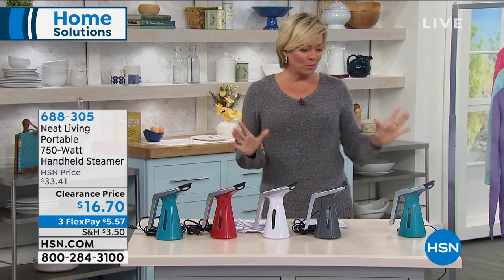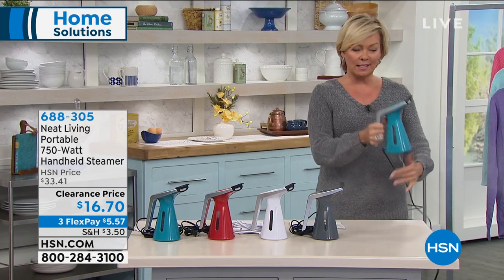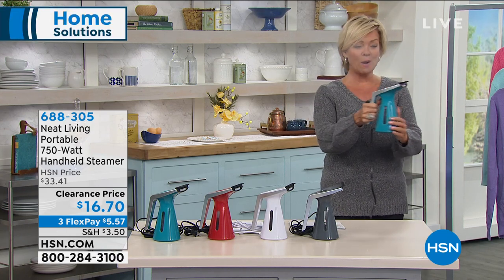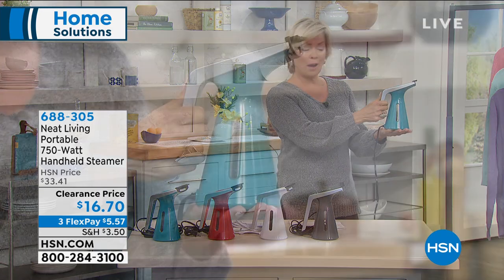Let's talk about something really cool — I love the design of this steamer. This steamer is only $16.70. Clearance price — don't ask me why — because this blasts the power of steam.